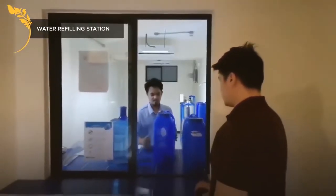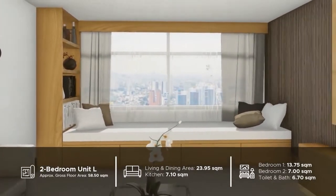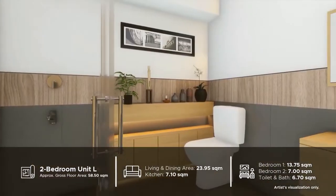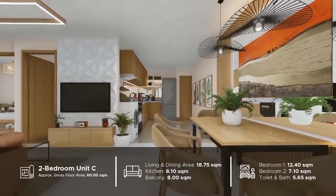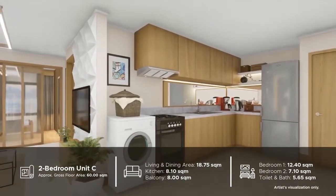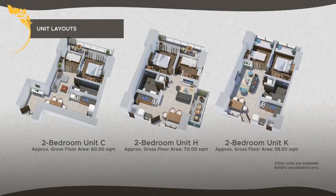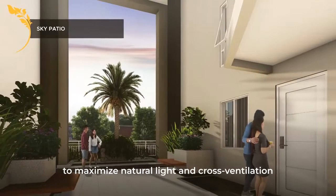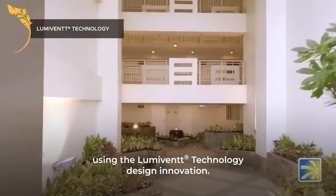The Oriana promises to be a place of wellness and growth, with its space-efficient and functional units, and its distinctive design and healthy building features to maximize natural light and cross ventilation, using the Lumiven technology design innovation.